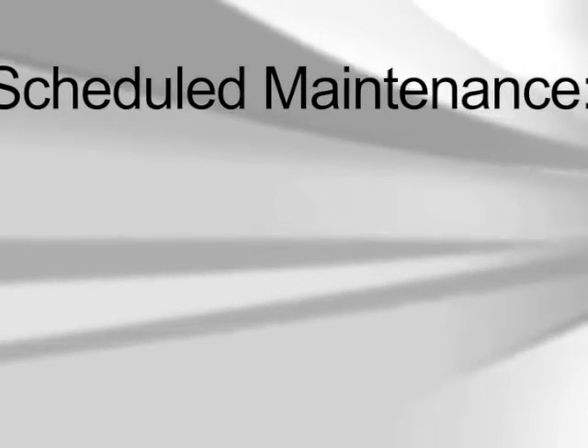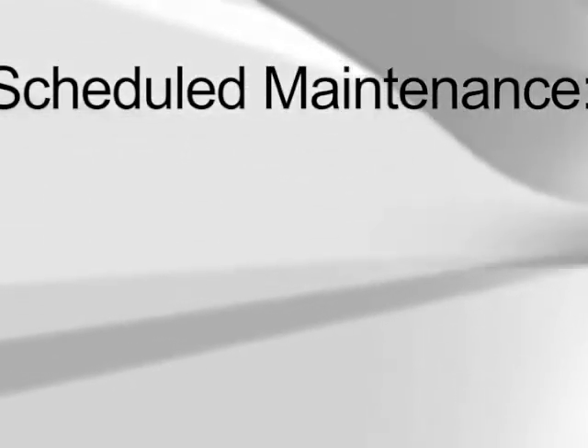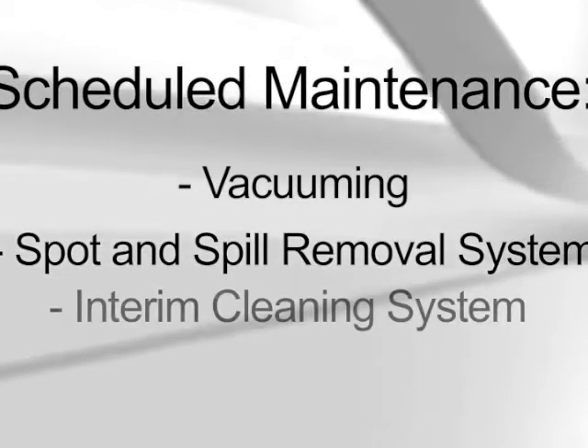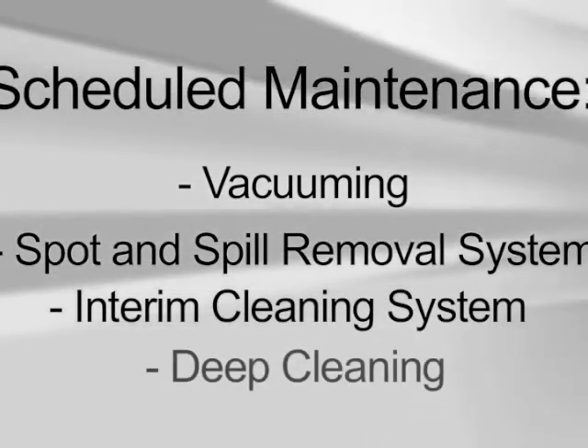Scheduled maintenance using effective cleaning agents and equipment, which includes vacuuming, spot and spill removal system, interim cleaning system, and deep cleaning.